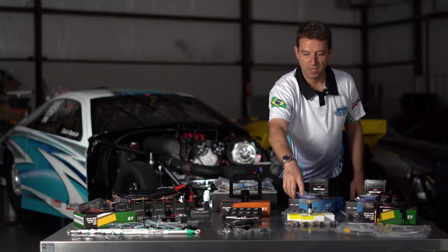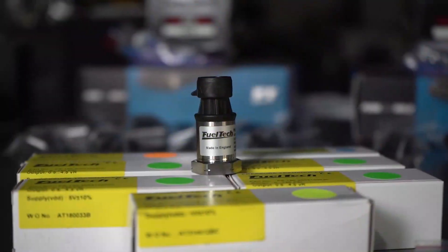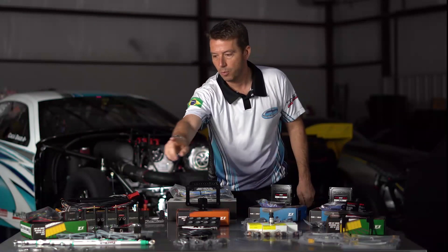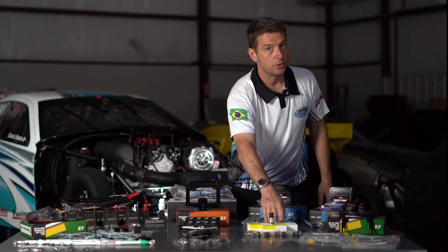I also run 8 pressure sensors on this car — oil, fuel, wastegate pressure for the boost controller, and back pressure of the turbo. I also run one before the intercooler so I can compare and see if the intercooler is restricting flow from in to out. One of them works together with the solid state relay to control brake pressure, and another one I use a lot to tune the motor is the pan vacuum sensor — that's very important to see how healthy the motor is during a pass.